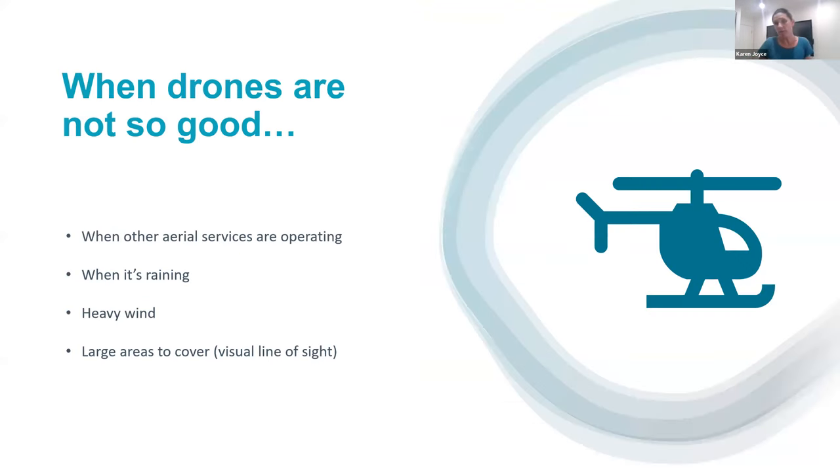Just a point on when drones are not so good. First, you actually can't fly drones in disaster situations unless you've got permits, so it's really important to know when other aerial services are operating. When there's heavy rain or it's too windy it's not ideal — though one of my drones has a rating up to 40 knots, so in most cases I'll still be able to get out. I also can't cover really large areas, so it's good for local beaches but only in small segments at a time. Trade-offs all the time.